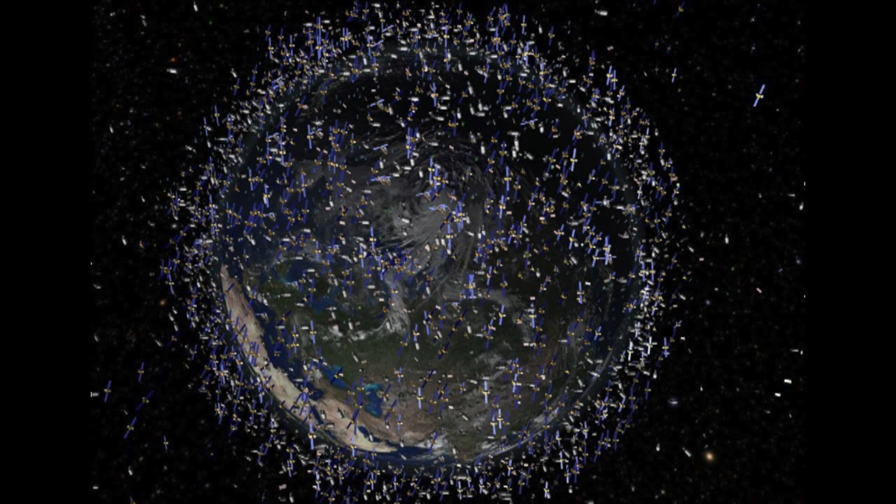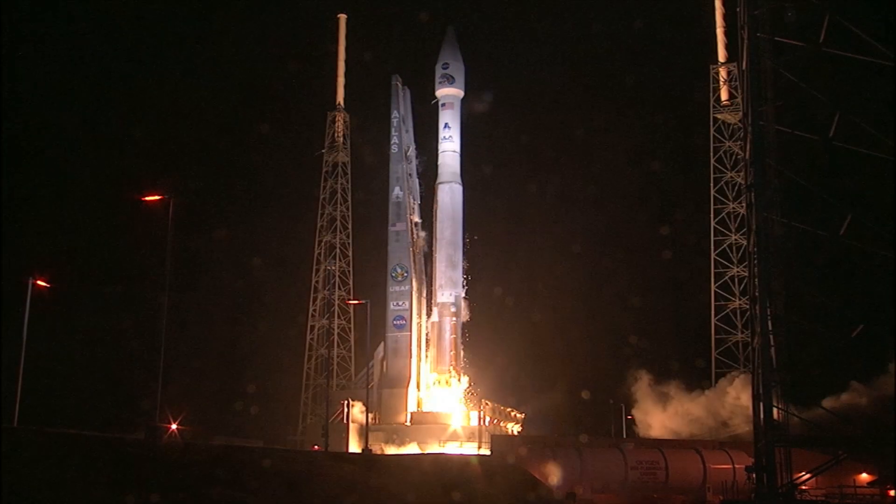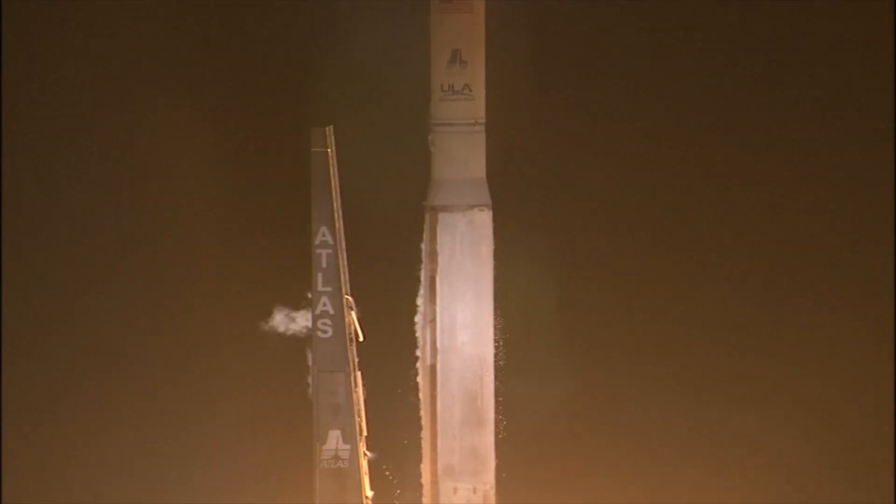Every second of every day, thousands of objects pass overhead, and yet we almost never notice them — at least not directly. Since the dawn of the space age, we've been hurling machines into orbit on a very regular basis, and at any one moment there could be dozens of them above you.